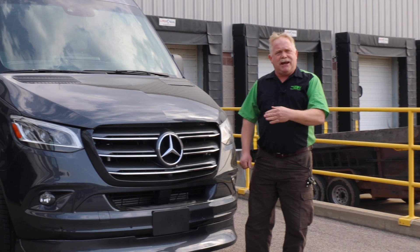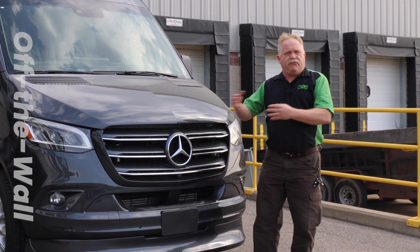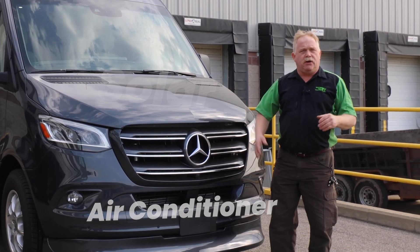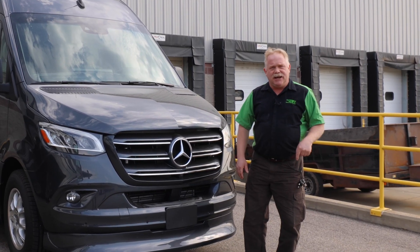The customer asked Midwest where to go to get something done regarding off-the-wall lithium, solar, air conditioner work. And Midwest said you need to go to MasterTech. Come in and check this thing out.